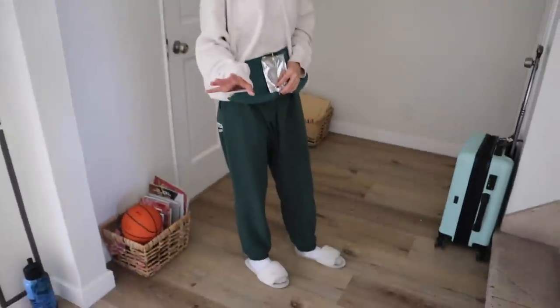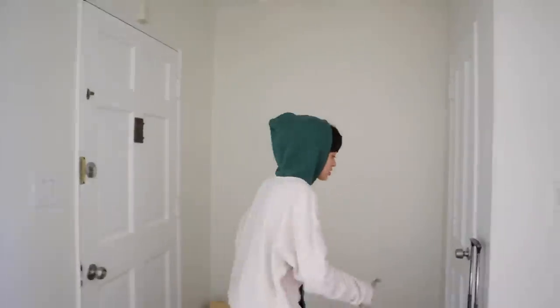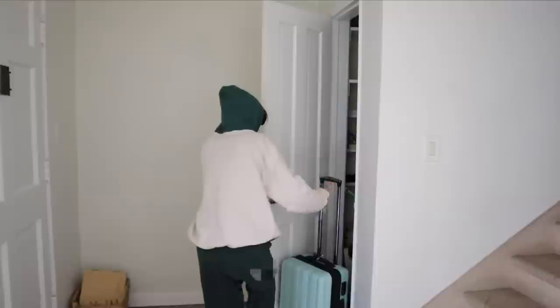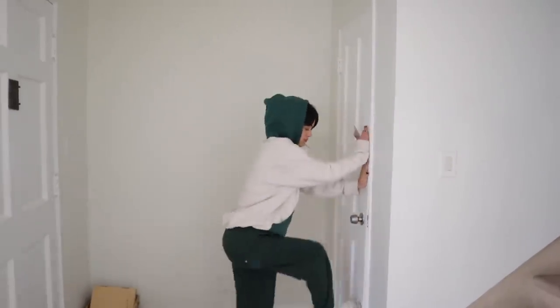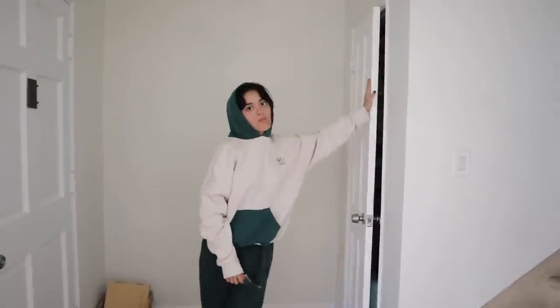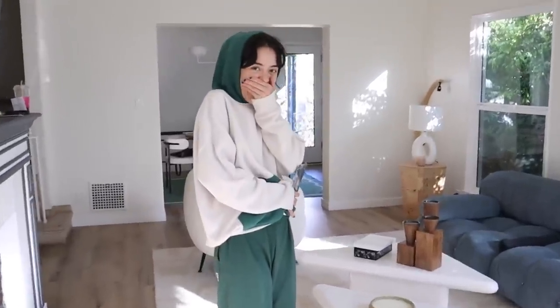There's supposed to be a little carpet but it hasn't come in yet. We have a closet — this is actually supposed to be in there. Let's move into the living room.